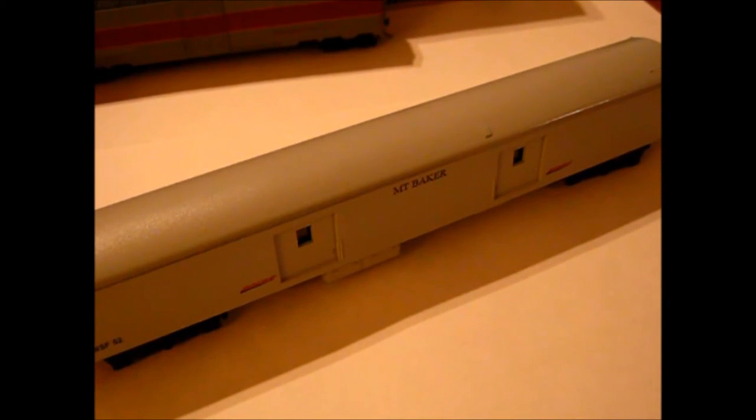Right here is a Riverasi baggage car I painted for BNSF — this is for their executive train basically. I believe I've seen this car in real life once, when I was going to a Mariners game with a friend in 2012. I saw the executive train parked there and I'm still mad I didn't bring my camera.